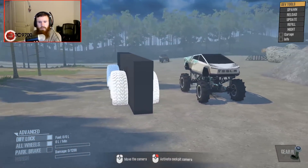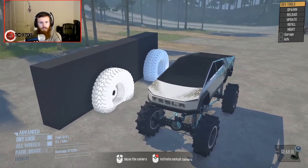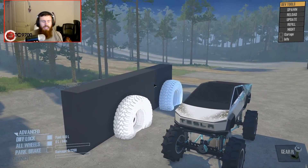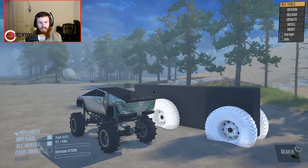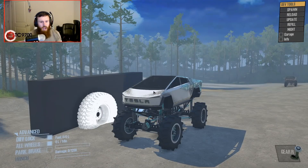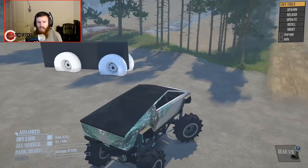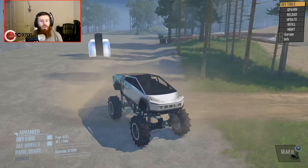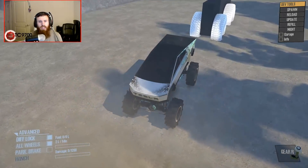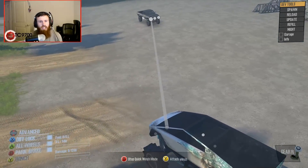Spot the difference — literally. Let's play a game of spot the difference. Design language? Identical. So let's go ahead and actually attempt to pull this thing up the hill using the Cybertruck. I have no idea if it's going to actually work or not, but we're here. Wait a second — it's not going to work. I am literally the biggest dumb-dumb right now, because I literally thought this was going to work.